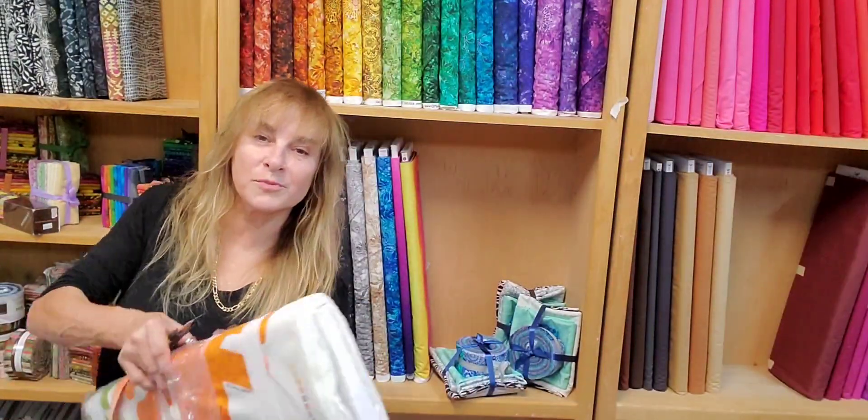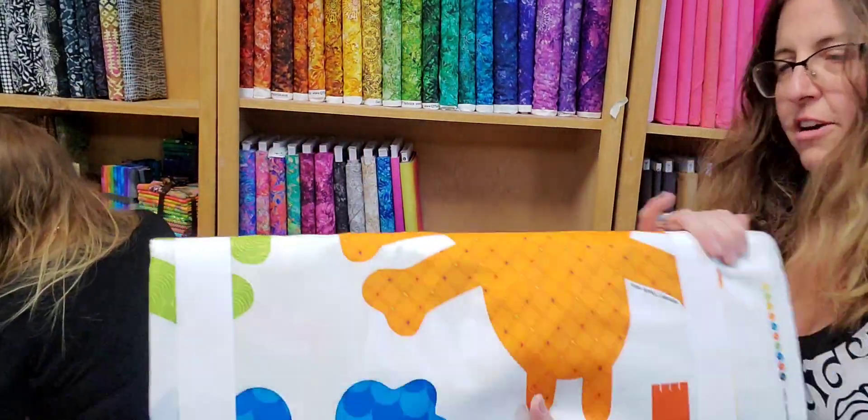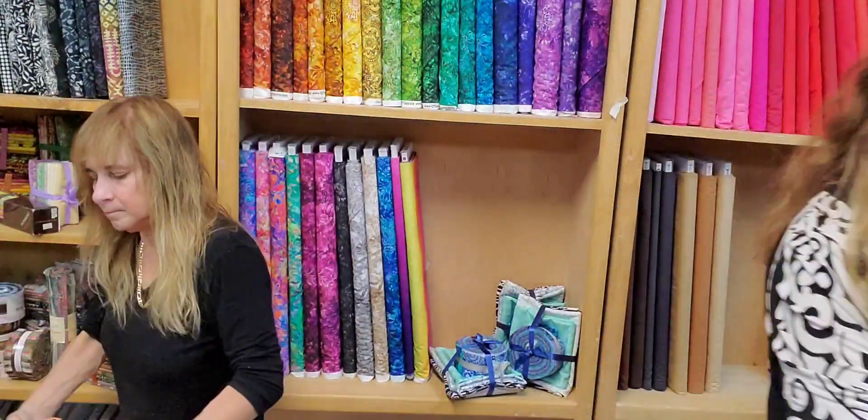We have some customers making little monster creatures for Christmas presents. Here's a cheater. We will have to take a picture of it. Really cute.